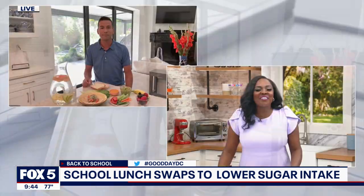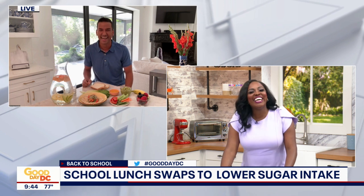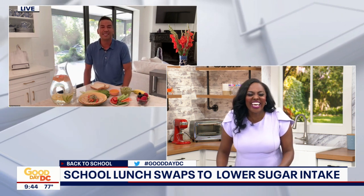I love how you call avocado God's butter — I'm taking that home with me. It's the most perfect food. Yes, it is perfect.